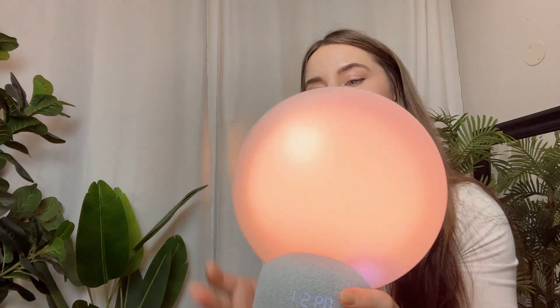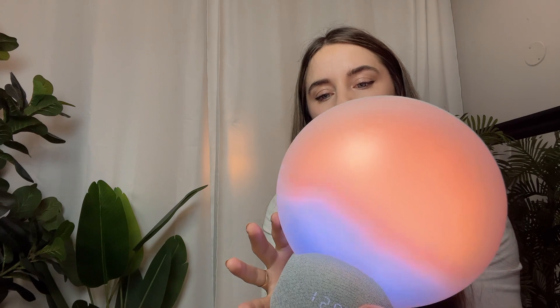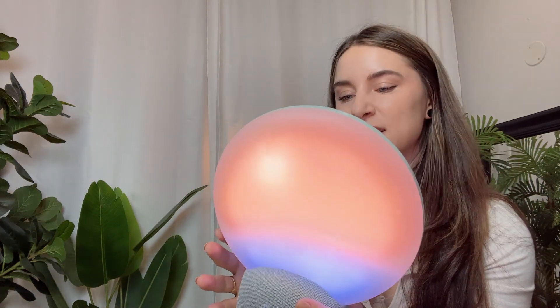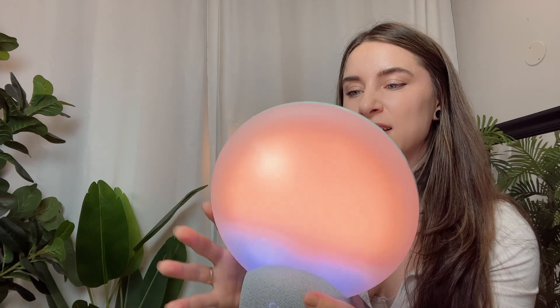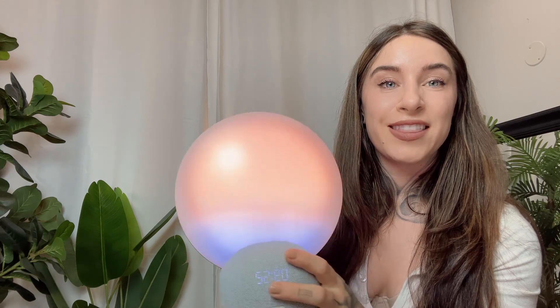I like the ocean waves. It looks like an ocean — that's incredible, that's so cool. I'm in love with this. I think this is top tier.